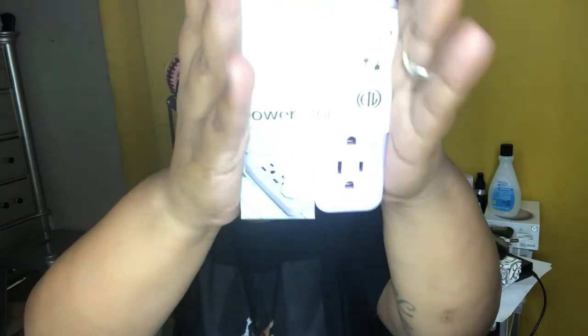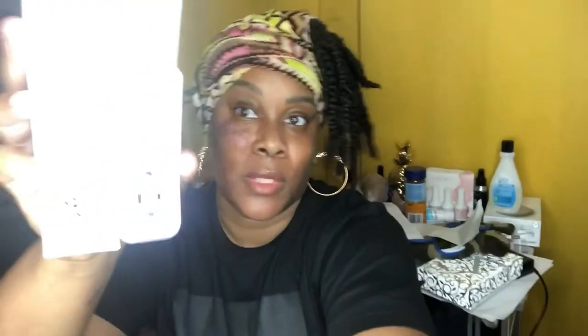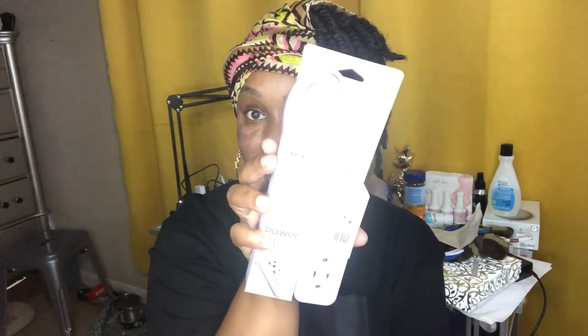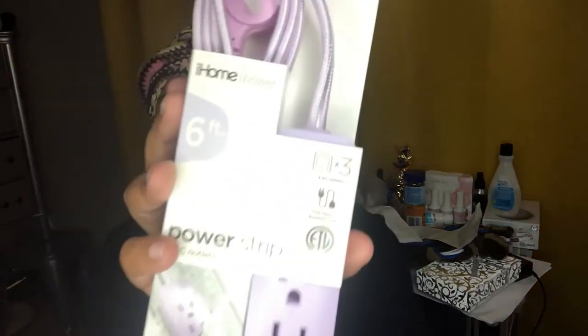I also wanted this power strip charger. Let me dim the lights a little — it's a little power strip charger. That's what it is. So that is it, y'all! I hope you guys enjoyed this haul. Remember to like, comment, and subscribe.